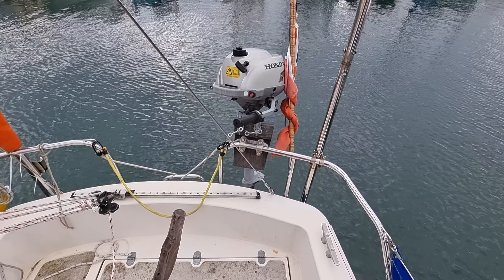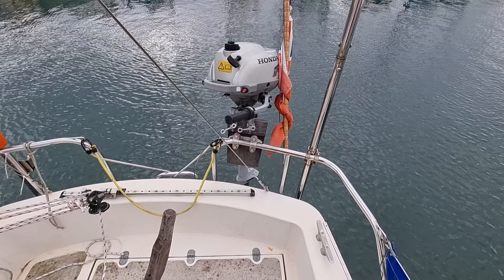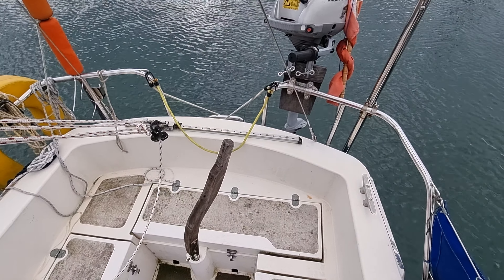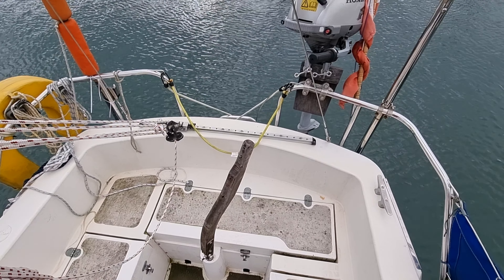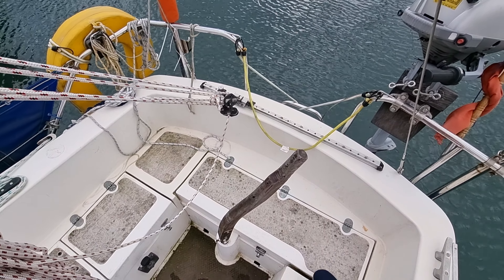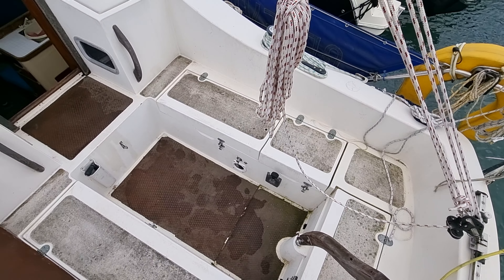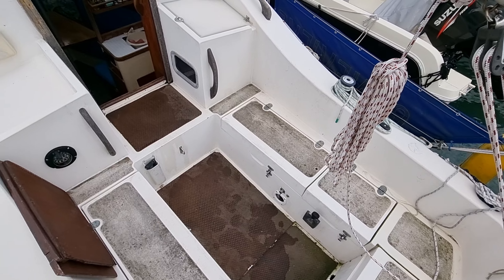Hi everybody, this is Jason from Boatshed Tour Bay. Today we're on this Newbridge Pioneer Pilot that we have listed here in the Tour Bay area. Just going to do a short external video of this boat's topside so you can see how she's laid out. Apologies for the wind, it's a bit of a blowy day today.